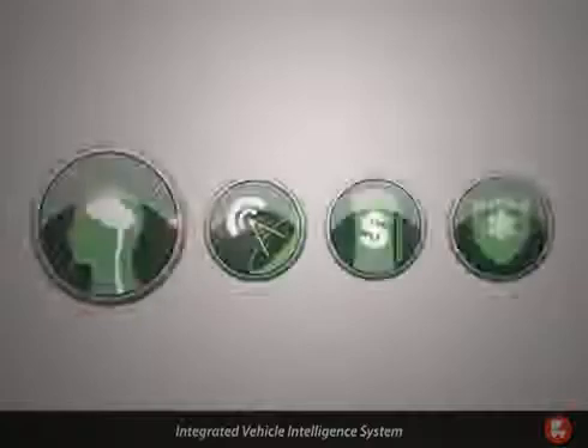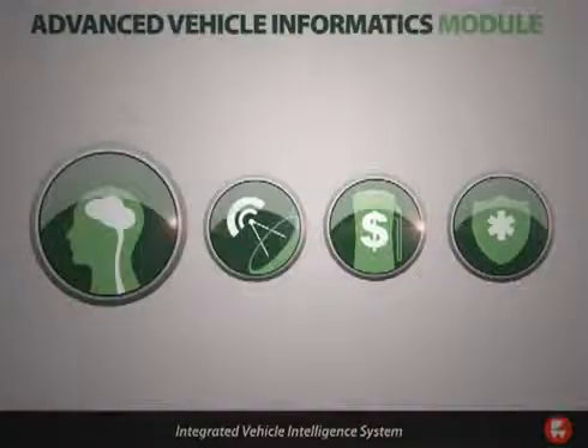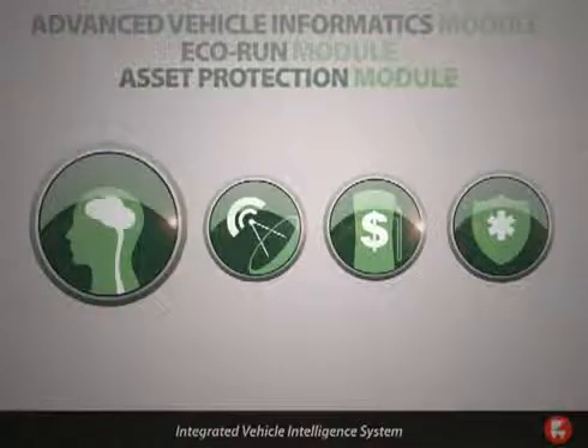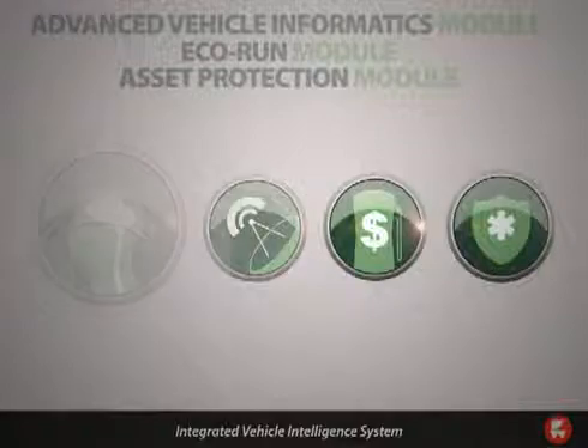The electronic control unit is available as an integrated part of the AceTech solution, which also includes the advanced vehicle informatics module, the Eco Run module, and the asset protection module. For more information about Ferno AceTech, visit fernoacetech.com.